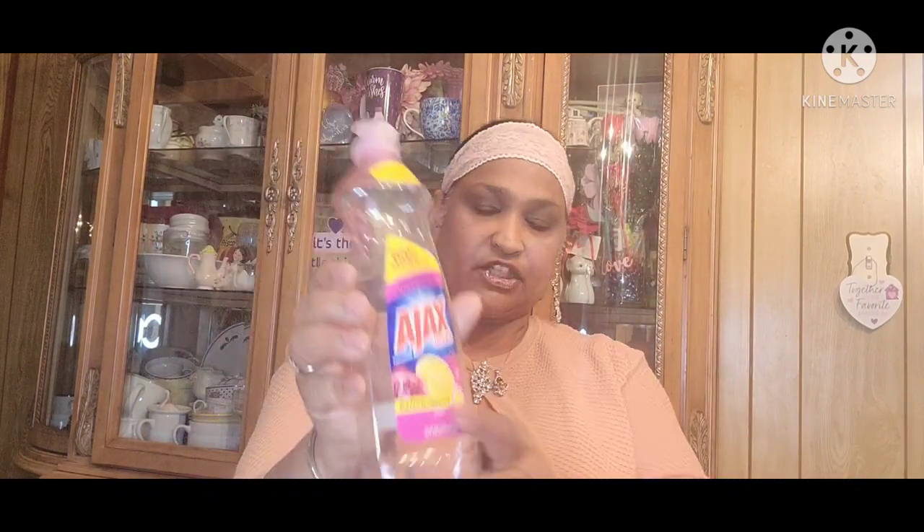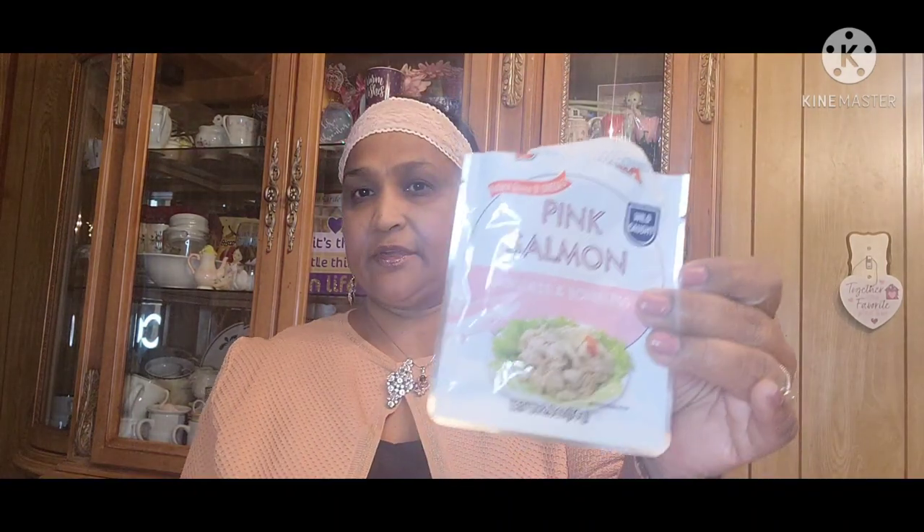Then Ajax Ultra Bleach Alternative, 100% more. I love this Ajax. Really, really love that Ajax. Then the pink salmon, Skinless and Boneless, Wild Caught. This is a great salmon. Great on-the-go meal. So I got that.